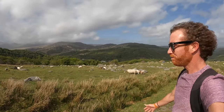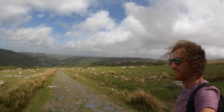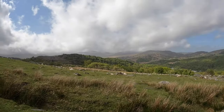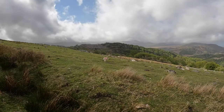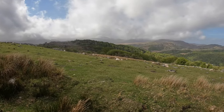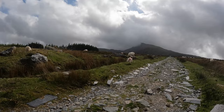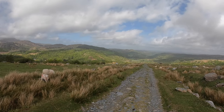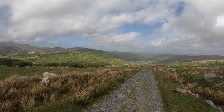Anyways the views are opening up. Let's keep on climbing. So you look down towards the coast — beautiful blue skies. Glorious.